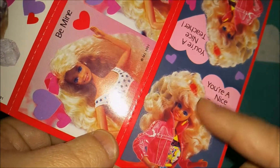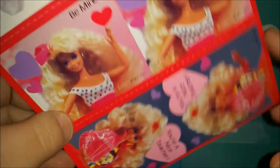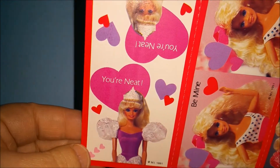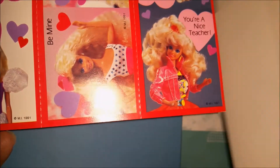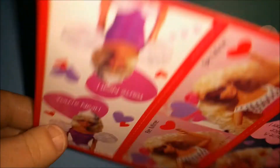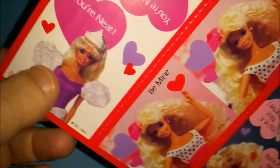This last one is 'you're a nice teacher,' so you got two of those — this one and the one on the back. And 'be mine' and 'you're neat.' They're all blank on the back — these didn't have any kind of writing, not even a to/from. That's a really fun set of Valentines.